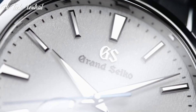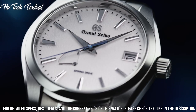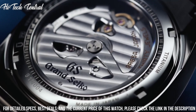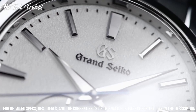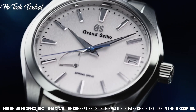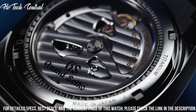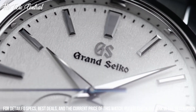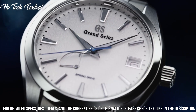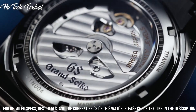Item shape: round. Dial window material type: anti-reflective sapphire. Display type: analog. Deployment clasp. Case material: high intensity titanium. Case diameter: 41mm. Case thickness: 12.5mm. Band material: high intensity titanium. Band color: silver. Dial color: white snowflake. Bezel material: high intensity titanium.